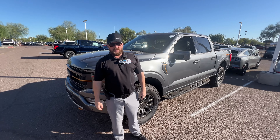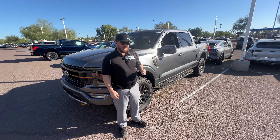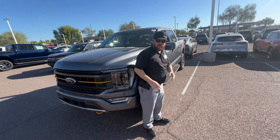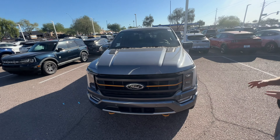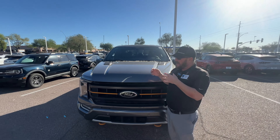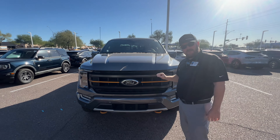Hey everybody, it's Joey over at Peoria Ford. Brought you today an F-150 Tremor — these are awesome vehicles. I love them because they're kind of like an intermediary between the Raptor and the F-150. You have the cool highlights with the bronze colors.